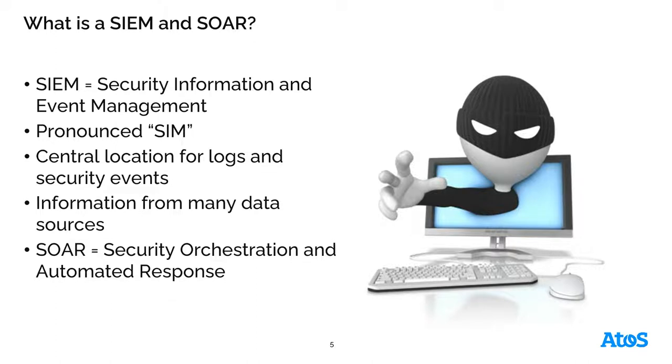A SOAR is a security orchestration and automated response solution. It generally is part of the SIEM service or a separate solution used for automation and response to typical types of events — maybe brute force attacks on port 3389 or port 22. We can automate responses to those types of attacks by blocking that traffic and things like that.